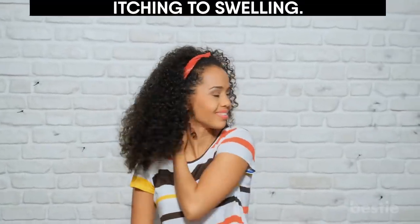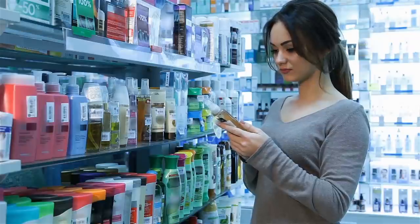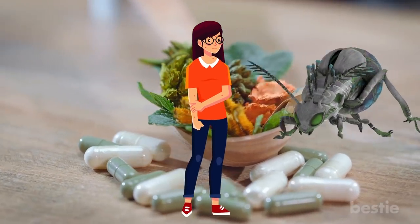Hey there, viewers! Bug bites are fairly common and can sting quite a bit. Something that makes them even more annoying are the little allergic reactions they bring. These can be anything from pain and itching to swelling. There are plenty of over-the-counter treatments that can get rid of bug bites, but if you don't have those products and you can't get to the pharmacy, there's no need to worry. Home remedies are equally effective in treating them. And in today's video, we'll tell you the best ones.